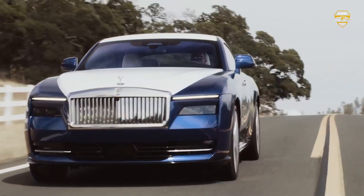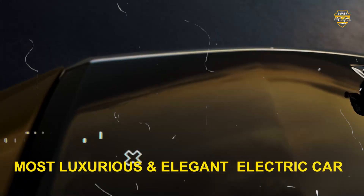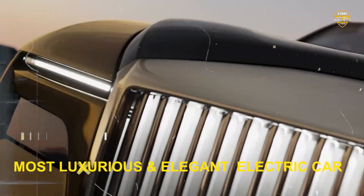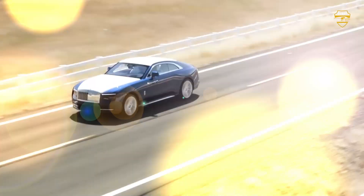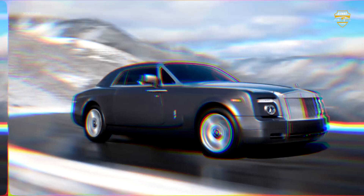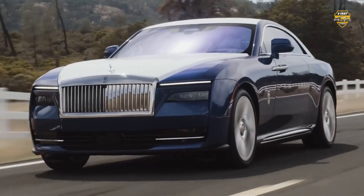So, is the Rolls-Royce Spectre the perfect electric car? Well, no. But it is undoubtedly the most luxurious and elegant electric car on the market right now. It's a statement piece, a rolling work of art, and if you can afford the hefty price tag of around $450,000, there's nothing quite like it.